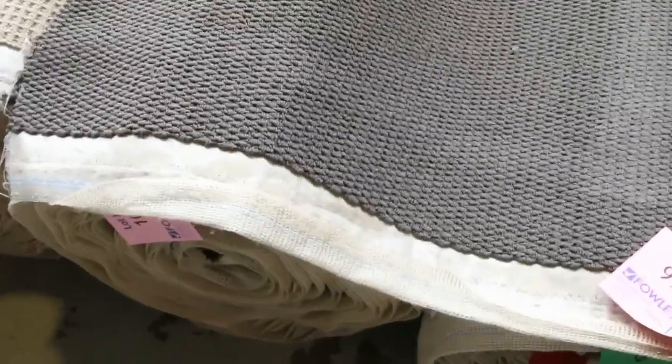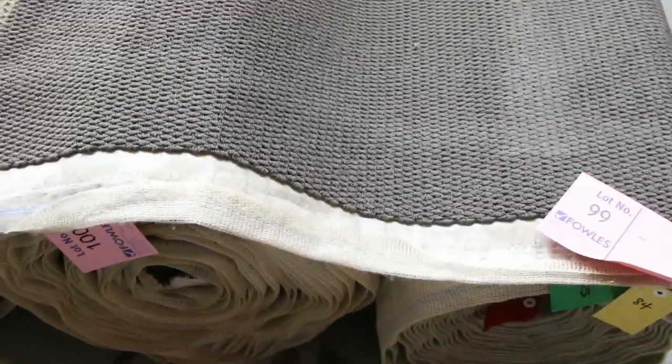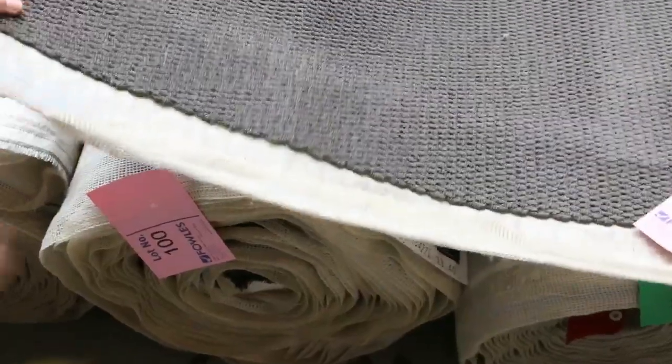Moving to some of the bigger quantities now — getting up to around 30 to 40 metres, whether it be a combination of two rolls. Where you get these combination rolls, two beside each other, we'll put them up together and the winning bidder has the choice of buying either roll or both. Nice colours in the loop piles, generally selling for about $30 to $40 a metre.